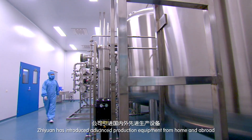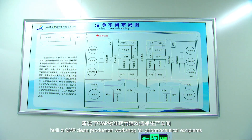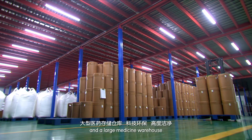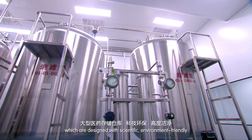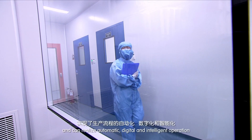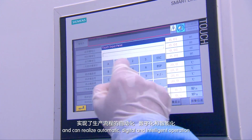G1 has introduced advanced production equipment from home and abroad, built a GMP clean production workshop for pharmaceutical excipients and a large medicine warehouse, which are designed with scientific, environment-friendly and highly clean materials and can realize automatic, digital and intelligent operation.